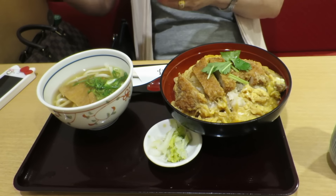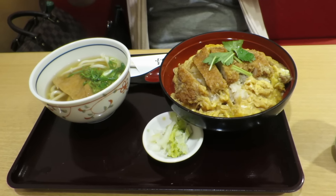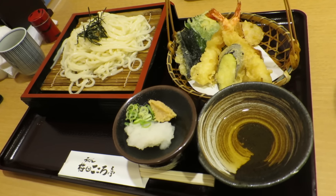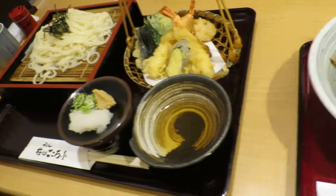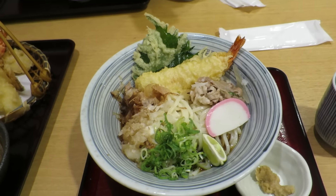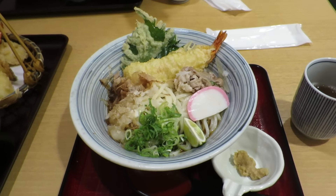So we're having lunch. This is the meal my mom ordered, and this is what my friend ordered — it's udon and some tempura. I ordered this one too, it's also udon with tempura, but mine is hot and hers is cold probably.